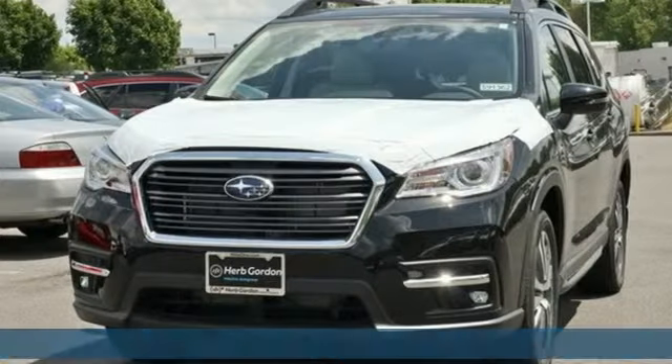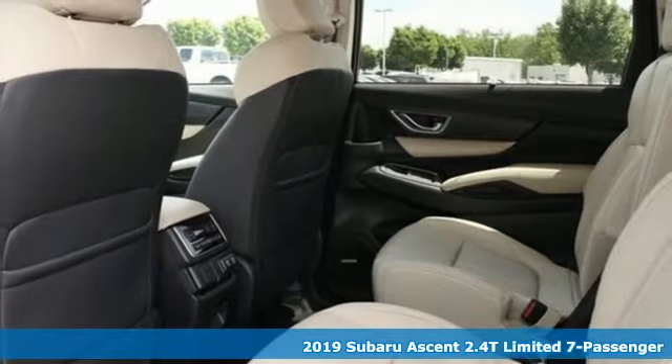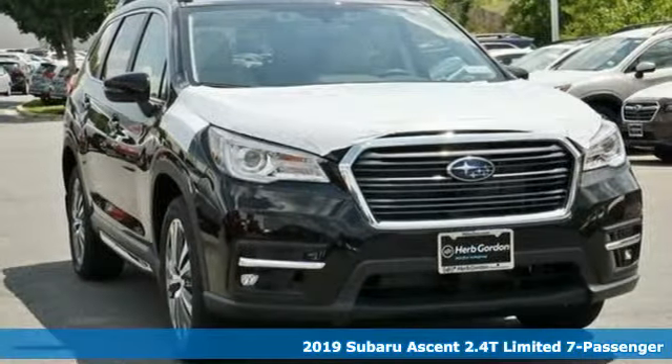Here's a new 2019 Subaru Ascent. Durable, reliable Subaru. And with features like these, every drive's a pleasure.